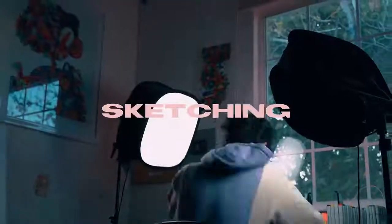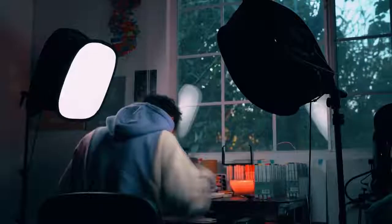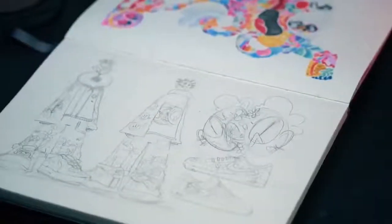First, let's start sketching and designing the character I'm going to recreate in real life. Sketch done. I'm going to customize the front and back of the clothes, so that's why there are two characters in the drawing.